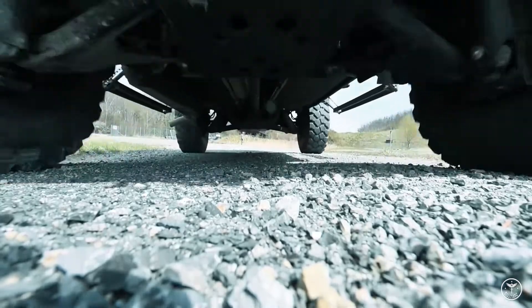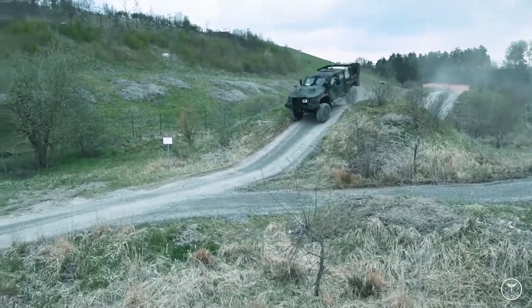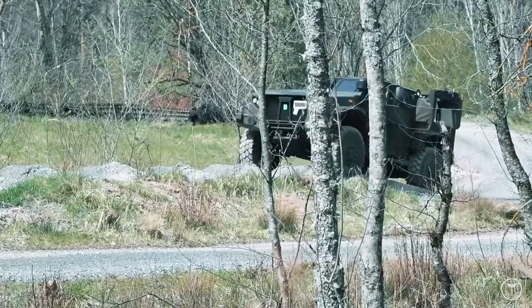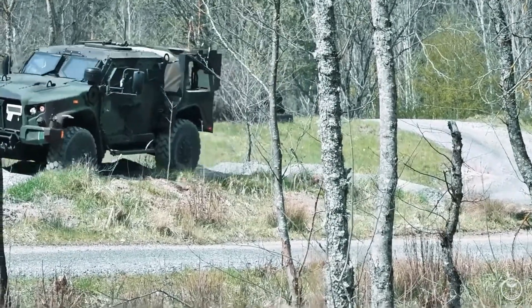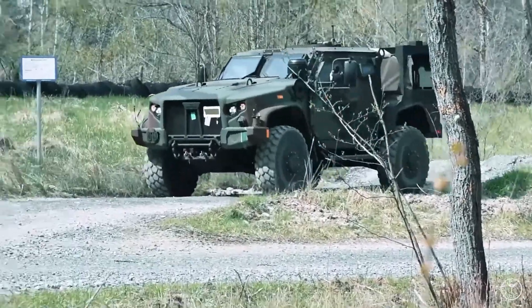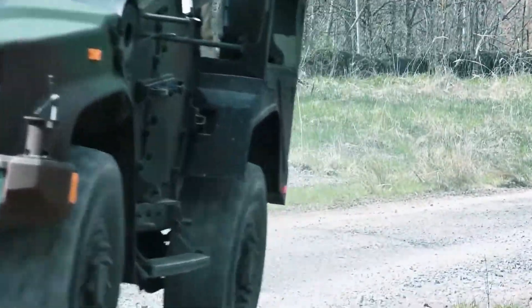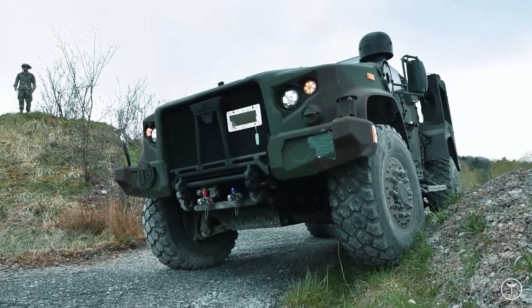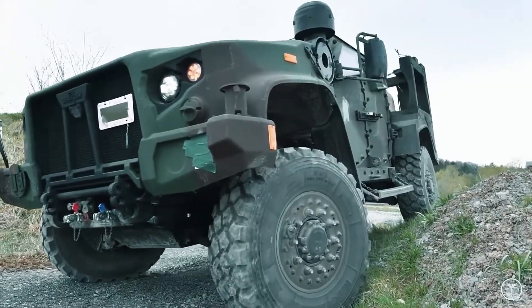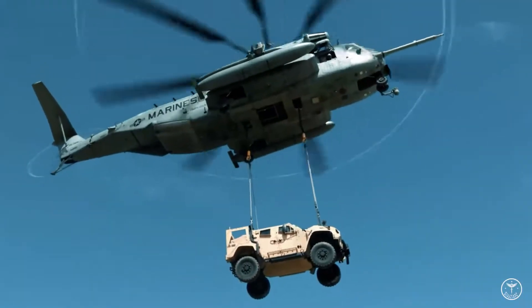When it comes to the mobility of JLTV, thanks to the solutions and components used, it is high, both on a tactical and strategic level. The vehicle uses an independent digital TAK4i suspension system, thanks to which each wheel can move vertically by more than 50 cm. The digitally controlled TAK4i suspension is not only adaptable to weather and terrain conditions — there are several preset modes and working heights, including TIDE, which can be used during air transport or on landing ships.